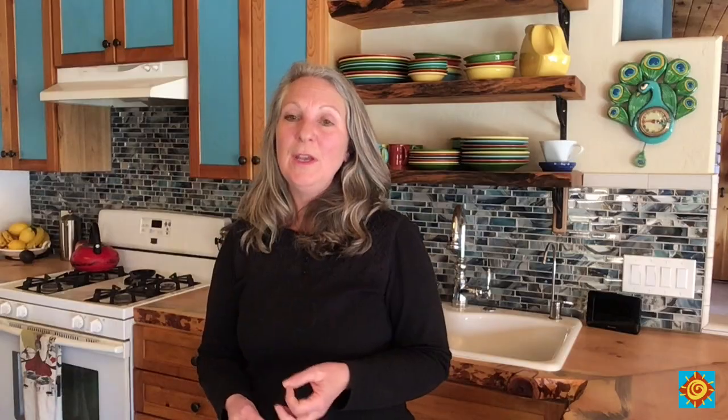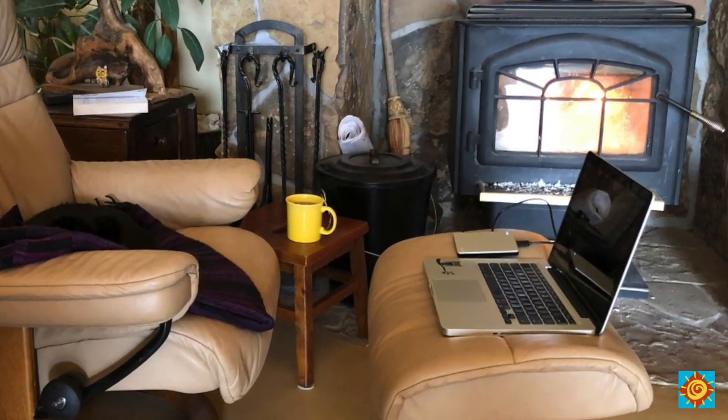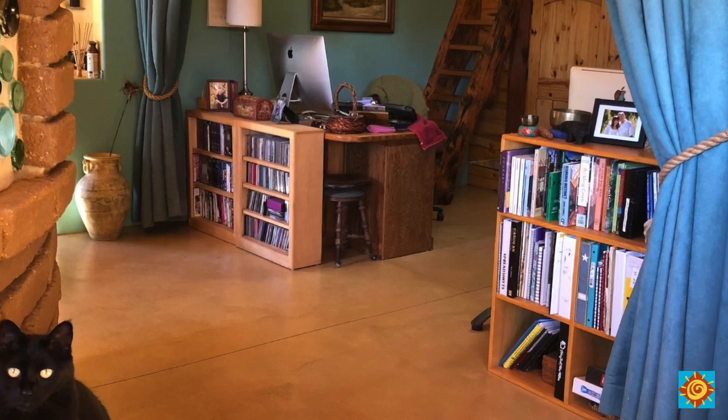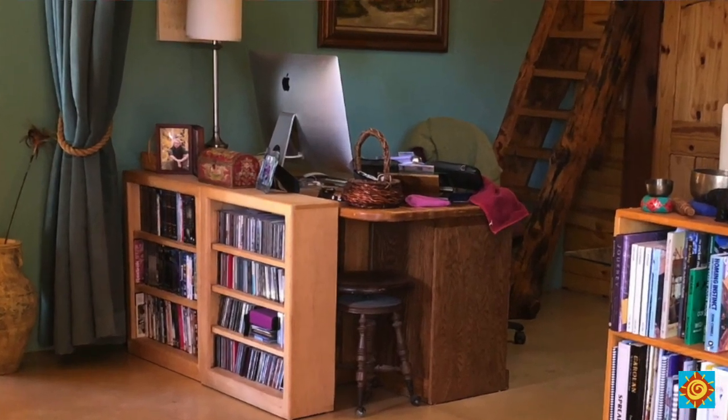One thing we definitely had to make sure we had power for were computers, because by the time my kids went to public high school they were required to have one. Both kids had laptops, and I have a laptop, and the new laptops are so efficient that it's really not a problem on an off-grid home. A few years ago I bought an iMac for work and found that it's so efficient it doesn't draw any more power than my laptop.